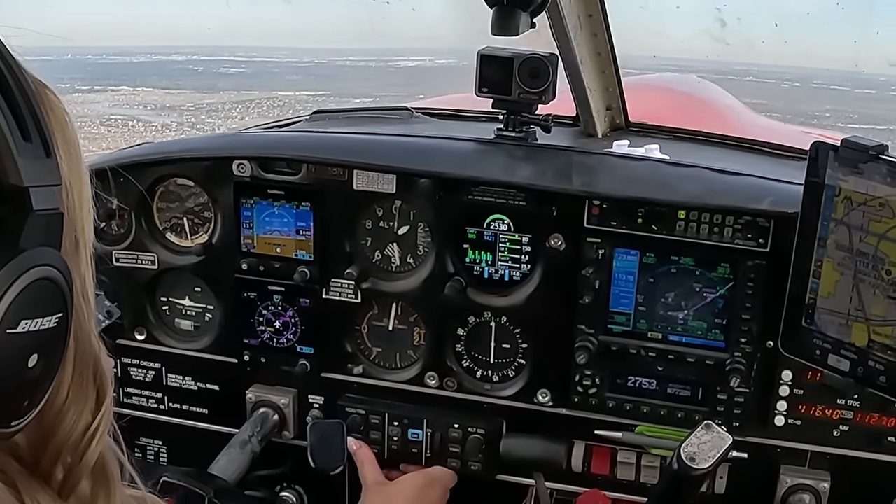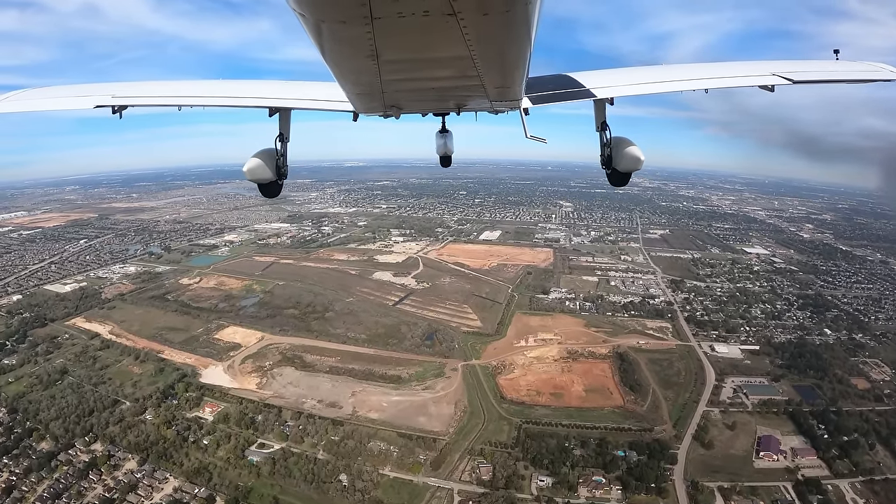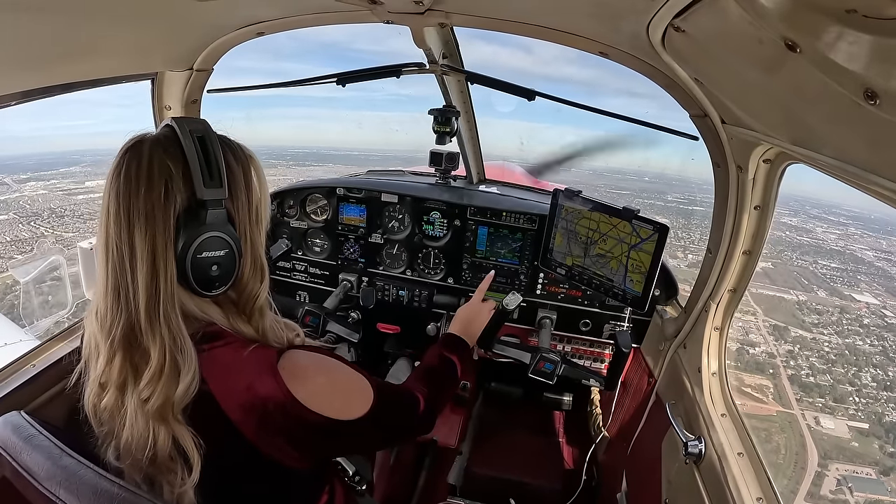Let's climb at 115. Autopilot on, heading mode active. All gauges are still in the green and looking good.